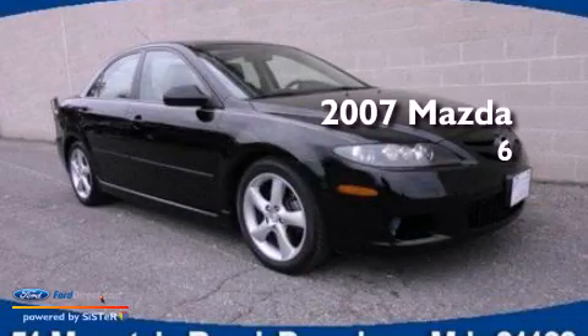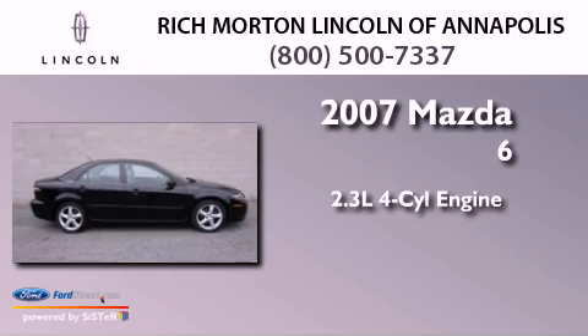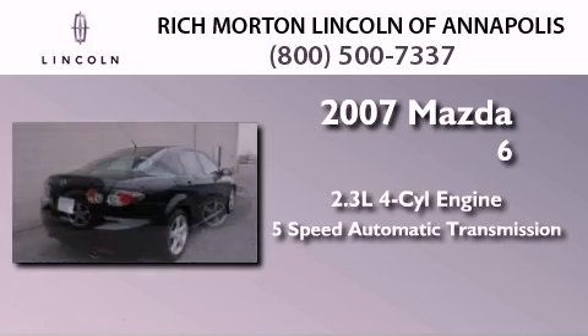This is a 2007 Mazda 6. It has a 2.3-liter four-cylinder engine and a five-speed automatic transmission.